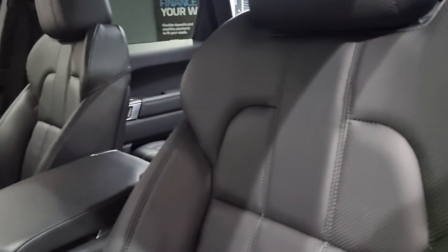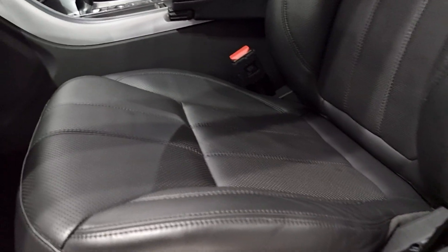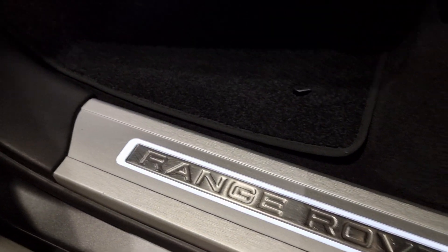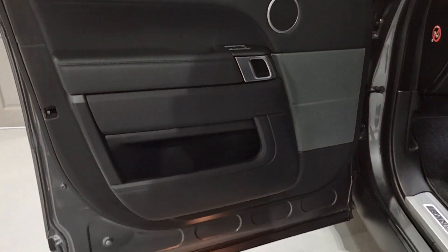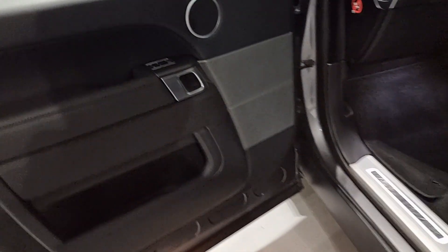Looking inside the car, we have this full Windsor perforated ebony leather which is in fantastic condition. Going down to the door sill, we have this illuminated Range Rover badge and of course the premium mats in here as well. The door card is looking in fantastic condition and of course there are electric memory seats for the front passenger and the driver.